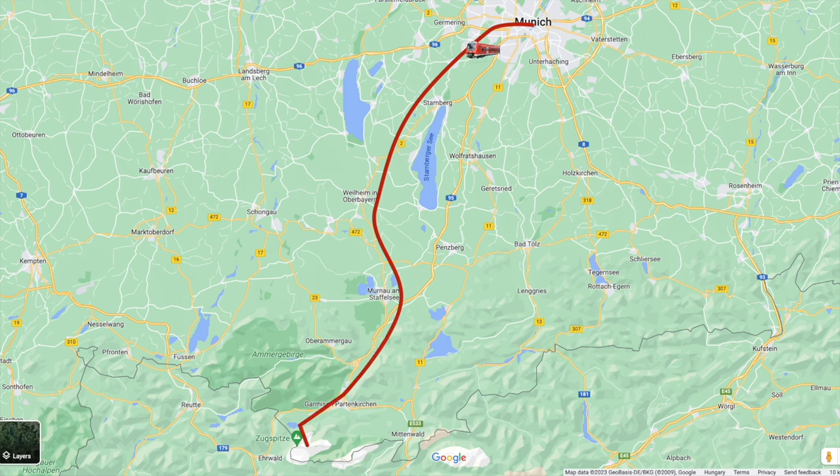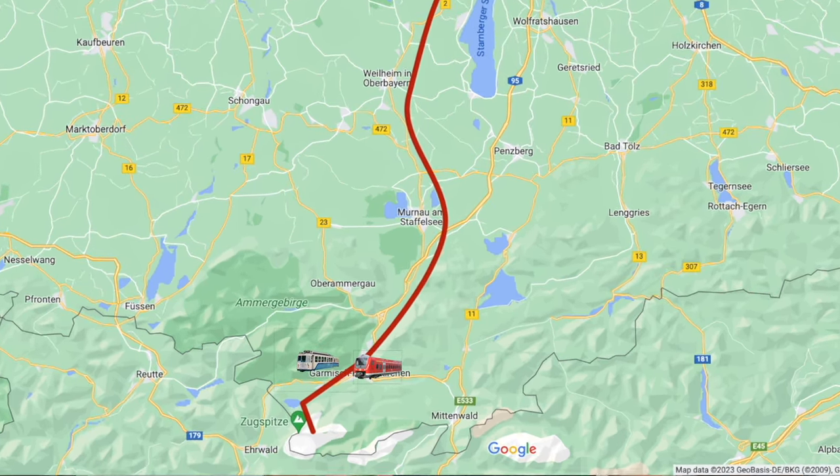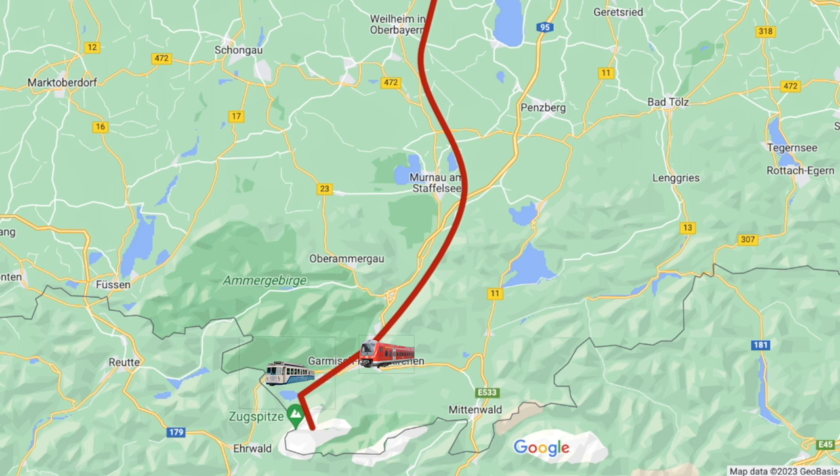The first option is a regional train from Munich Hauptbahnhof, Munich Central Station, to Garmisch-Partenkirchen. Then you take another train from Garmisch-Partenkirchen to Eibsee, or you can continue by the same train, or take a cable car which will take you directly to the peak of the mountain. There is also a bus from Garmisch-Partenkirchen to Eibsee called the Eibsee bus.